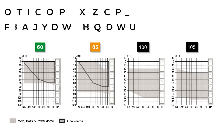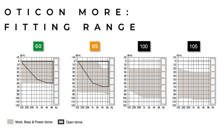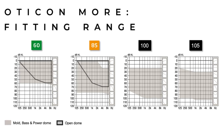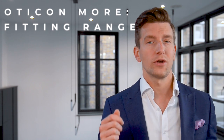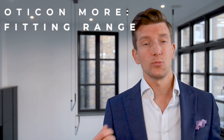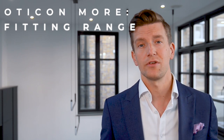Whether you have a mild, moderate, severe, or profound hearing loss, the hearing aids can be adapted by changing the power of the receiver. We have the option of a 60, 85, 100, or 105 dB receiver to choose from when fitting, and it's something your audiologist will determine when fitting and choosing the right hearing aid for you.